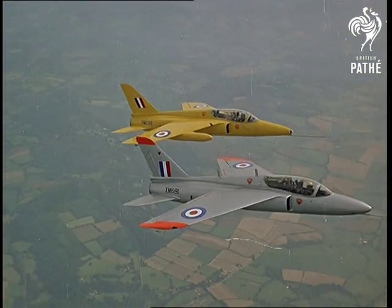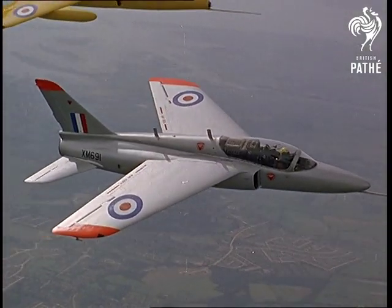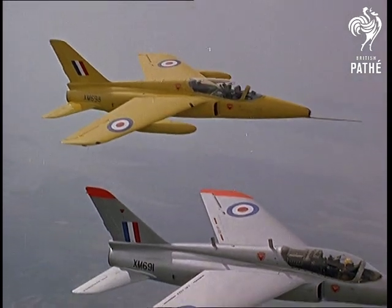The latest version of the Folland Gnat — the T-1 flies on the fringe of the speed of sound and has tremendous climbing power. It's much used as a training plane.